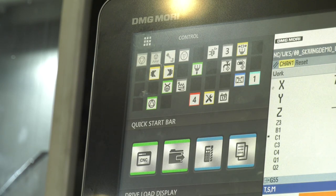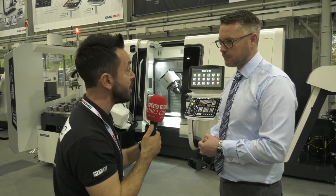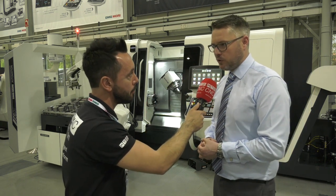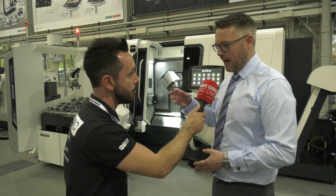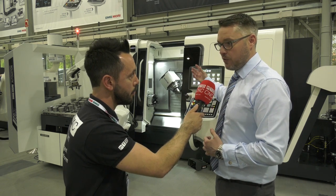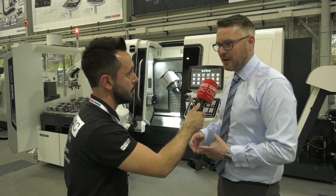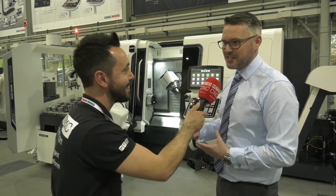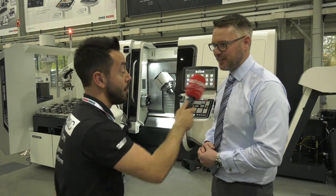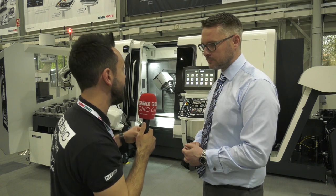The way you've portrayed the programming is simplified - conversational. Are you kind of de-skilling it in a way? I don't see it as de-skilling. If you're conversant with ShopTurn and ShopMill you will have the suitable skills to incorporate the technology cycles into those programs by following the same dialogue boxes. It's working smarter not harder - it's faster, easier to use, and you can put those cycles in a lot quicker than you would have had to historically.